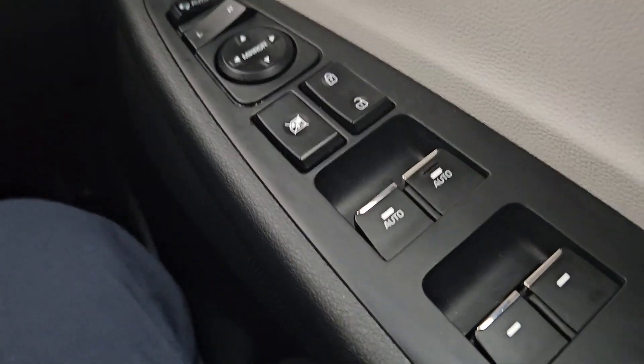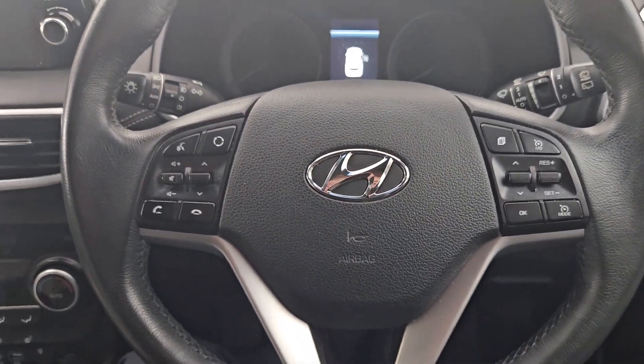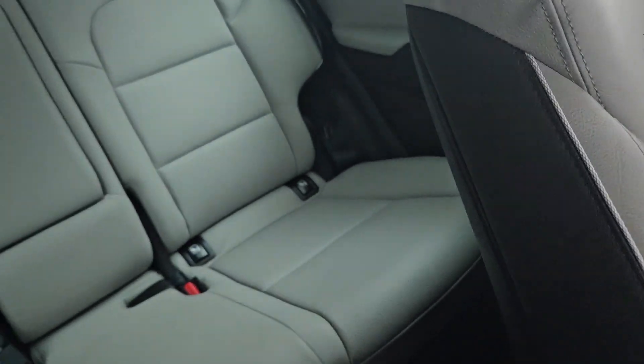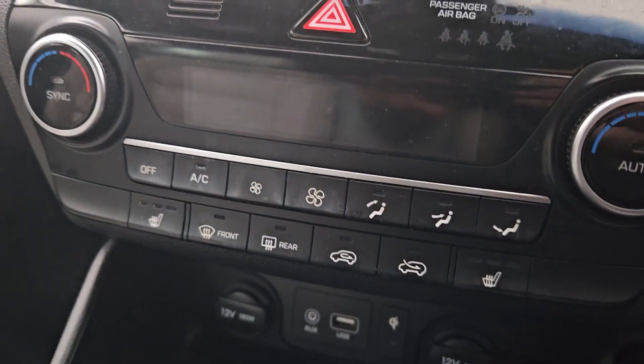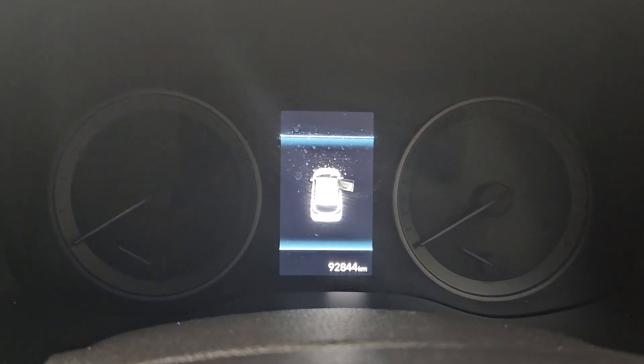Inside the Tucson, we have full electric windows, a multifunctional steering wheel with cruise control as well as the steering wheel being adjustable, an armrest, a gorgeous leather interior, an electric handbrake, heated seats and AC, a beautiful display and it only has 92,000 kilometres.